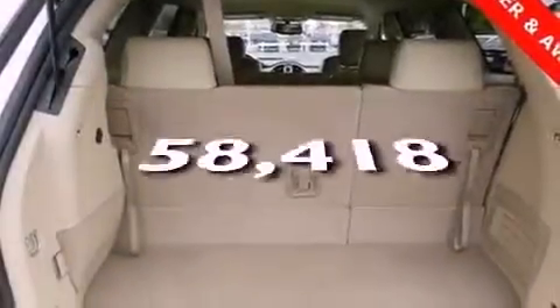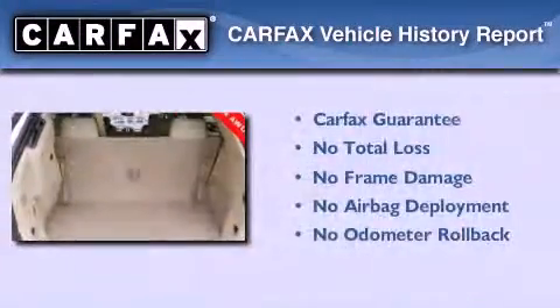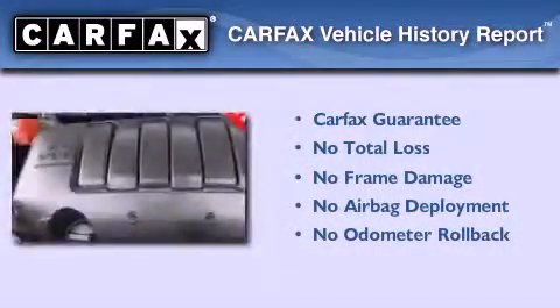This vehicle has fewer than 59,000 miles on the odometer. Not to mention that this Buick qualifies for the Carfax buyback guarantee.